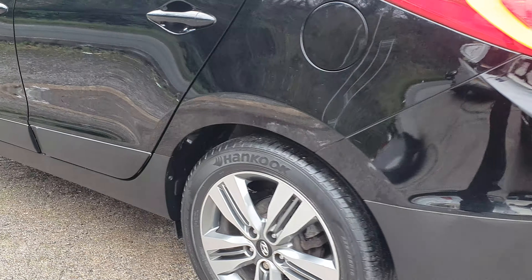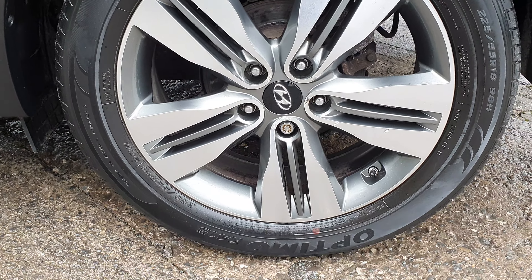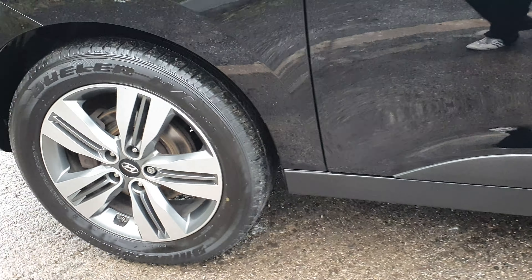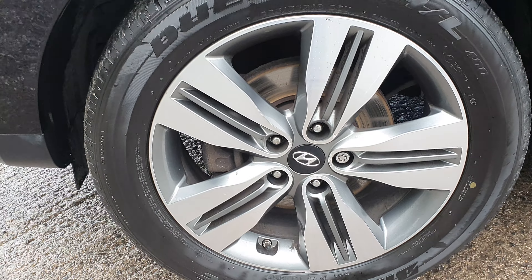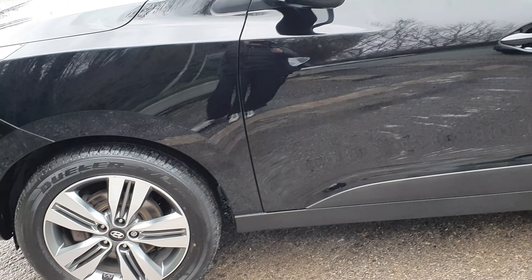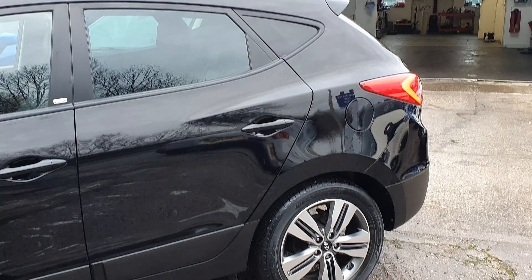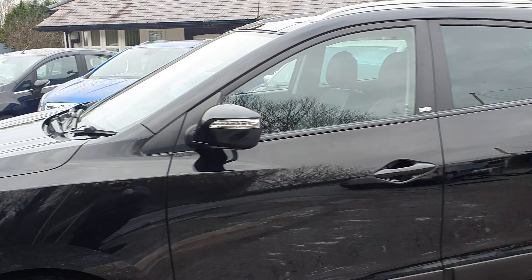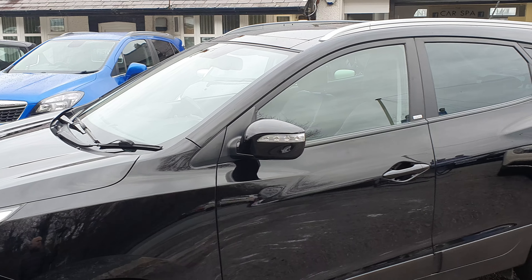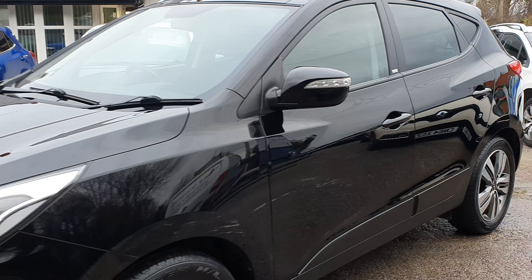Going on to the passenger side — passenger side rear alloy, passenger side front alloy, and then just sweeping down the passenger side. Nothing to report, nothing obvious — dents or scratches wise, it's all in very, very good order. Paintwork nice and original. A very, very bright car. So we'll go on to the inside.